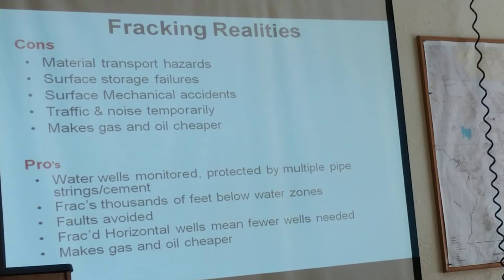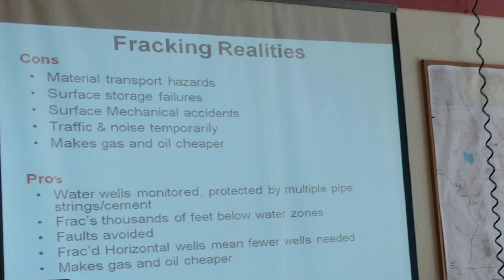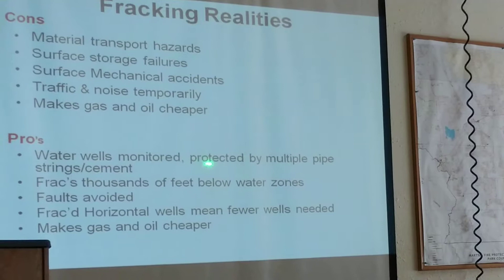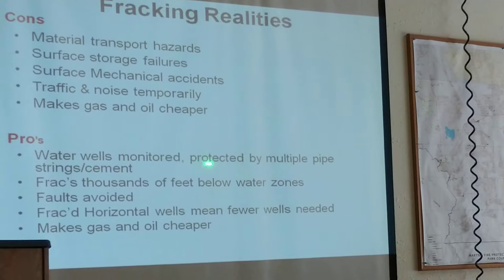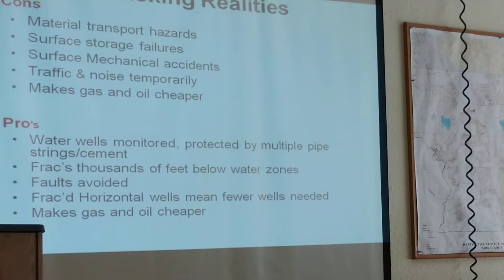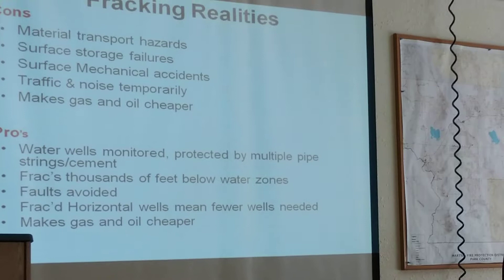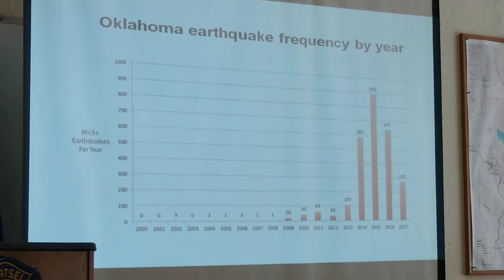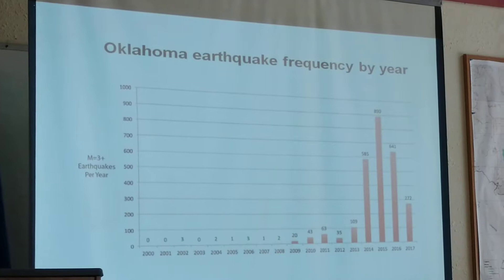Some of the pros: companies are now much more careful about monitoring water wells. The wells that are drilled are protected by multiple strings of steel pipe cemented into place — sometimes two, three, or even four strings of different diameter pipe with cement in between them — protecting particularly the shallow zones near the surface where we get our water from. It's very important to keep those zones protected by not being too aggressive in fluid injection.